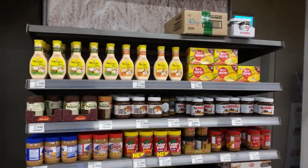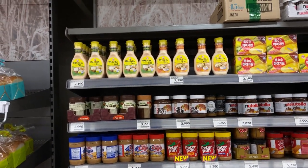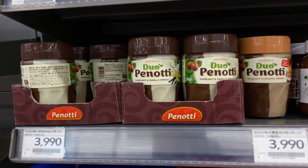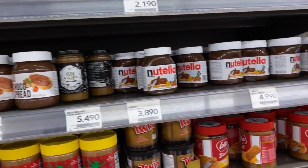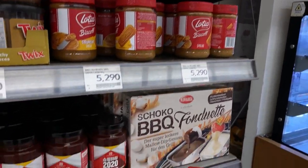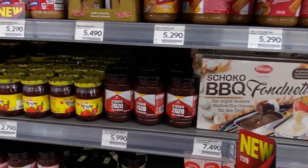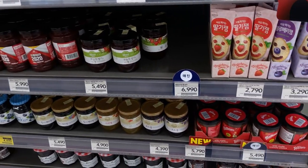Over here you have your dressings such as mayonnaise. I think I tasted this before — it's really delicious. Nutella, Biscoff — the crunchy cookies bread — and your BBQ fondue, your strawberry jams and things like that. The Baltasar's jams — wow, this is really nice.